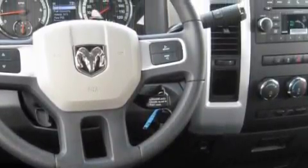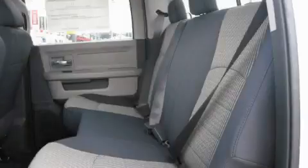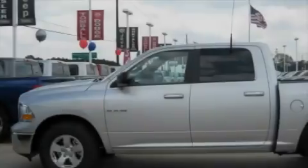This Dodge features cruise control, front power windows, a low tire pressure indicator, an anti-lock braking system, and this vehicle's stylish design always looks great.